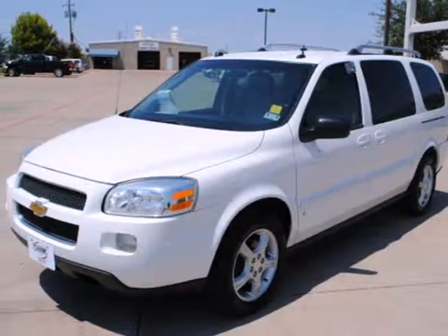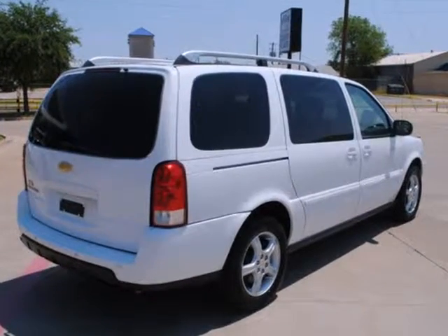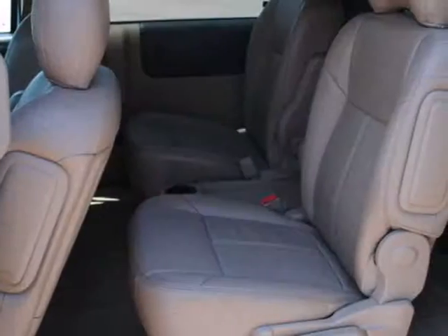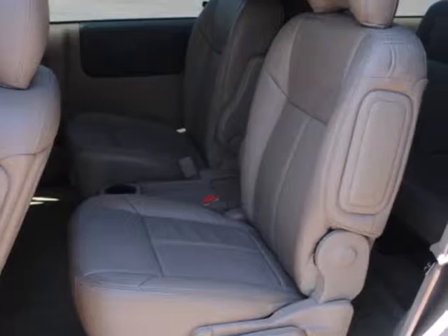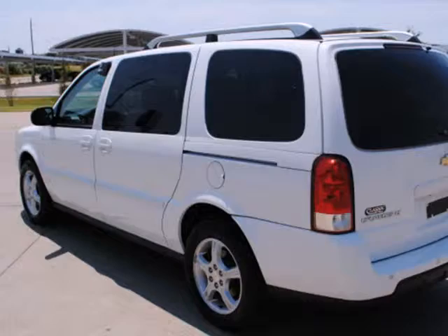Here's a 2006 Chevrolet Uplander. Proven mechanical systems include a powerful 3.5-liter V6 engine and 4-wheel anti-lock disc brakes. Inside you'll find air conditioning, a CD player, numerous power accessories, and much more.